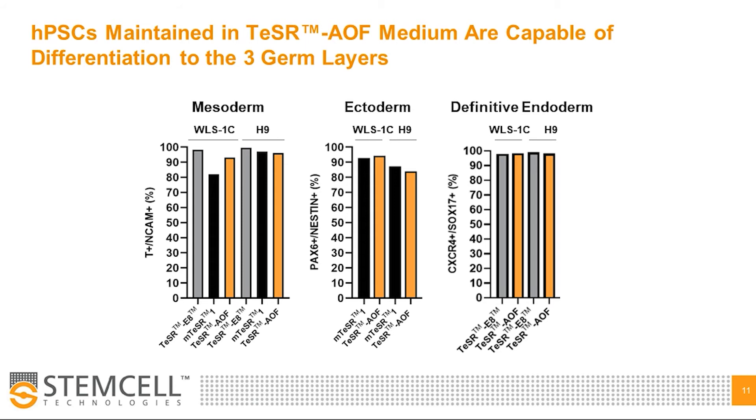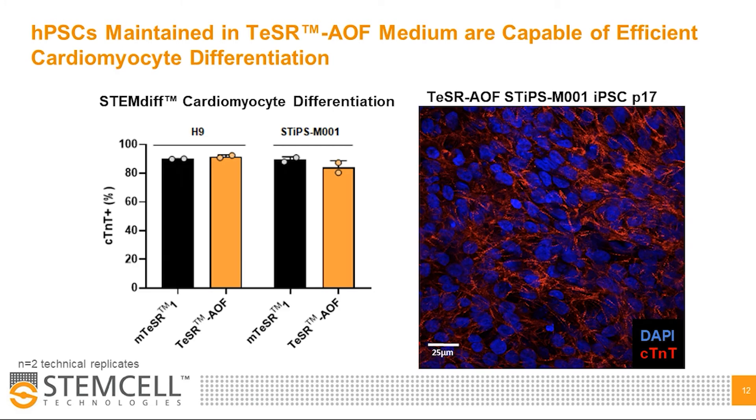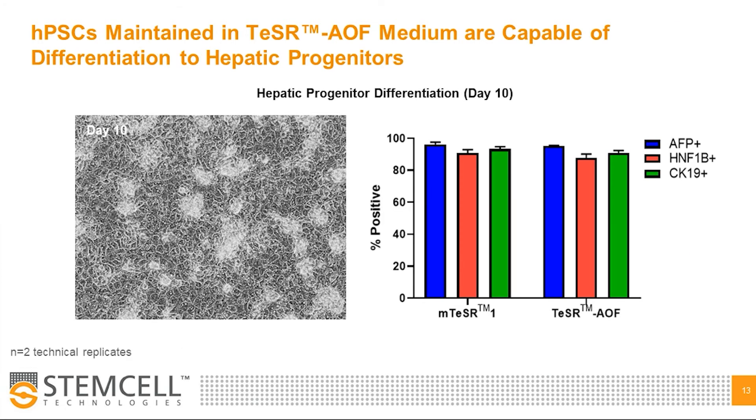Finally, we've demonstrated that HPSCs maintained in Teaser AOF for greater than five passages are capable of differentiation to the three germ layers — mesoderm, ectoderm, and definitive endoderm — with comparable performance to existing Teaser media formulations. Additionally, we have preliminary data to support compatibility with different cell types. We show high cardiac troponin T expression by flow cytometry and immunostaining of an IPS cell line maintained in Teaser AOF and differentiated using the STEMDIF cardiomyocyte kit. Furthermore, we demonstrate differentiation to day 10 hepatic progenitors through expression of AFP, HNF1 beta, and CK19 by flow cytometry and morphology characteristic of day 10 hepatic progenitors.